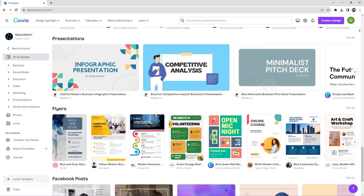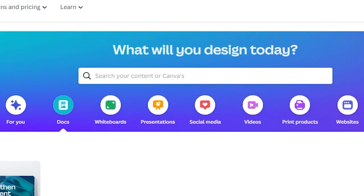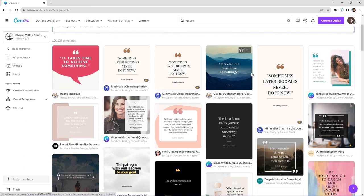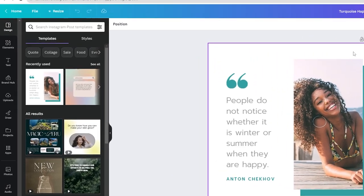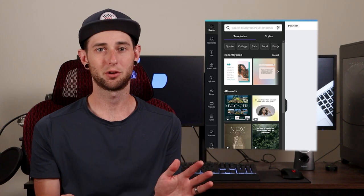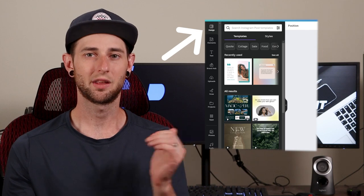One of the best things about Canva is that it has so many different templates you can start from and then customize, which saves you a ton of time. For a quote graphic, simply search for 'quote' and pick one that looks pretty good — it doesn't have to be perfect because you're going to be customizing it. On the left-hand side, you'll see all your different tabs. You'll spend most of your time in either the Design tab or the Elements tab.